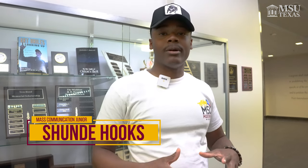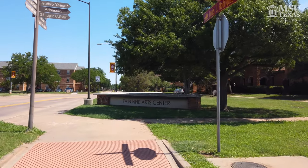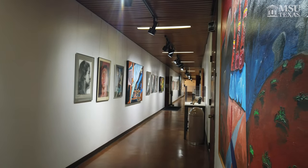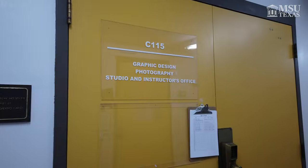My name is Shundi Hooks. I am a third year mass communication major, minor in broadcasting journalism. Fane Fine Arts is definitely a place for people with God-given talent and definitely a place where people who are open-minded come. We have theater, we have music, we have art, sculpting, mass communication, and we do have graphic design as well.